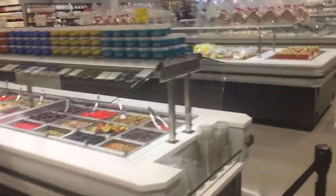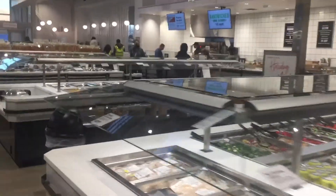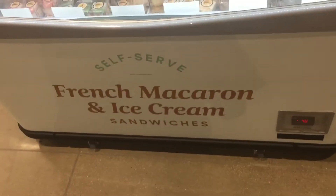This is your buffet area right here. Oh, those gingerbread houses look incredible! And there's French Naccaroom ice cream over here.